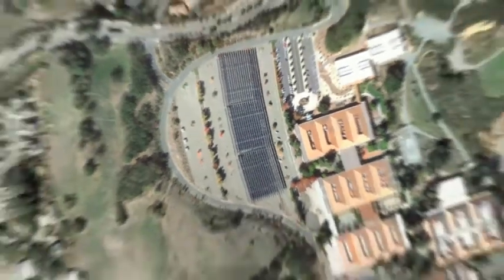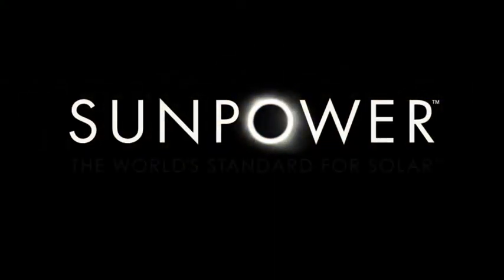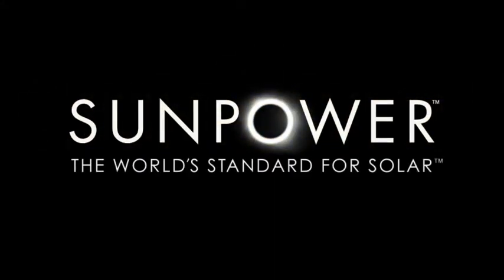The bottom line? When you're looking at solar, efficiency matters. And SunPower makes the most efficient solar panels in the world. SunPower — the world's standard for solar.